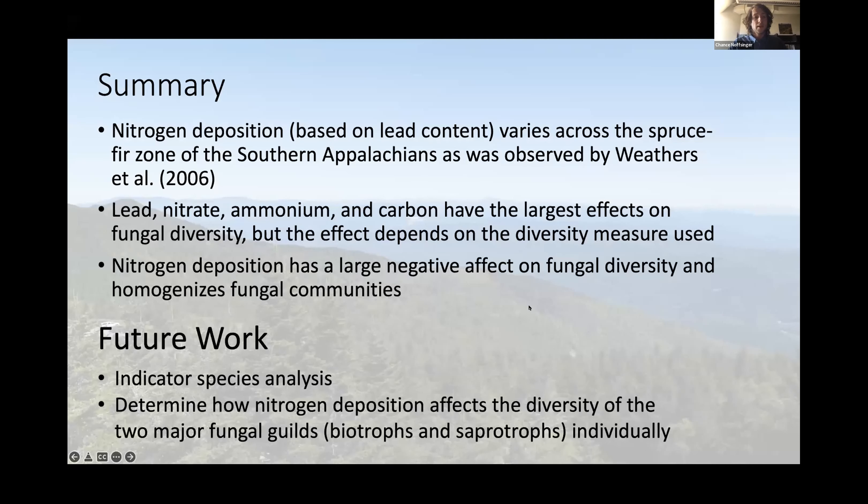In summary, nitrogen deposition — based on lead content — varies across the spruce-fir zone, consistent with the findings of Weathers and colleagues in 2006. Lead, nitrate, ammonium, and carbon are having the largest effect on fungal diversity, though this depends on the diversity measure used. When looking at the effective number of species, lead content has a strong negative effect on overall diversity. Nitrogen deposition has large negative effects on these fungal communities and is homogenizing them, which could strongly affect the functionality of fungi in the soil.